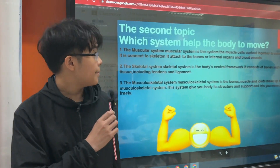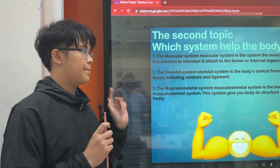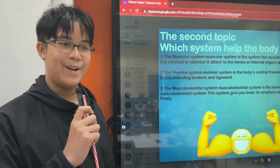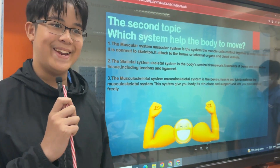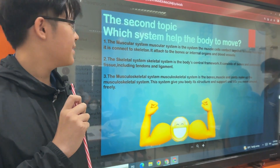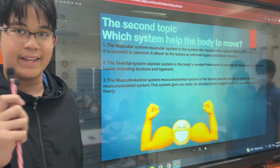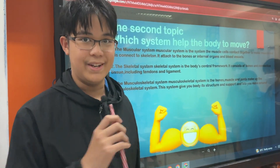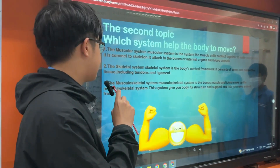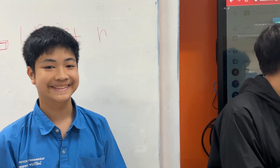The second topic: which system helps the body to move. Number 1, the muscular system — everyone knows that teacher Dirk mentioned it in class, but we will talk about it again. The muscular system is a system where muscle cells connect together, from little cells, to make muscles. It is connected to the skeleton and attaches to bones or internal organs, but not to themselves.